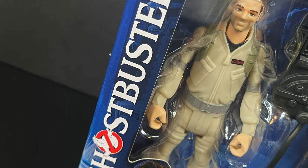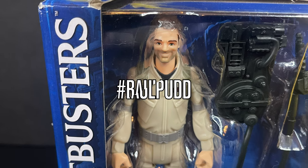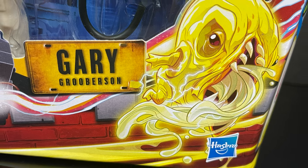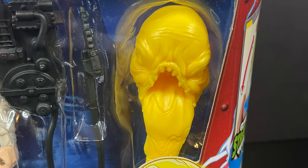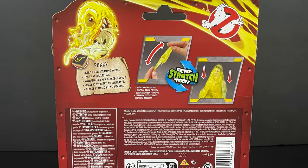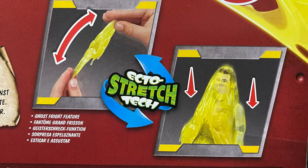Yes, children buying these toys — this is Paul Rudd, we're gonna call him Raw Pud. That is in no way shape or form Paul Rudd, but this is Gary Gruberson. Let me be the first to welcome you to Pukey, the lovable ghost — much like Afterlife had Muncher, now we've got Pukey with the whole Ecto Stretch Tech. The boxes show all kinds of ghostly images. These are starting to hit Target store shelves now.